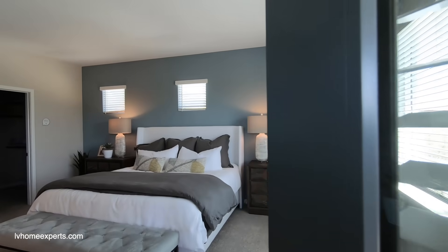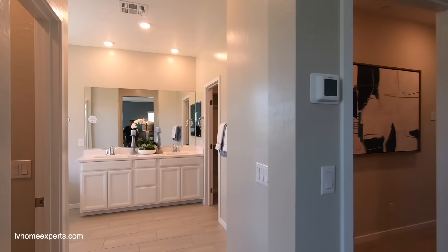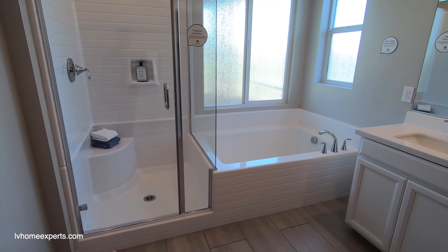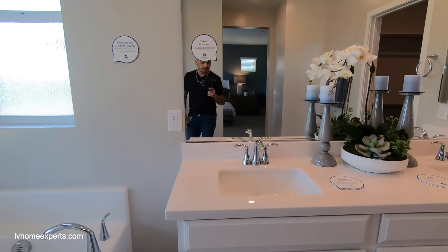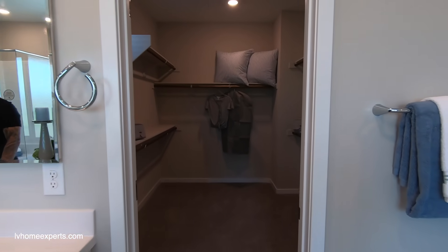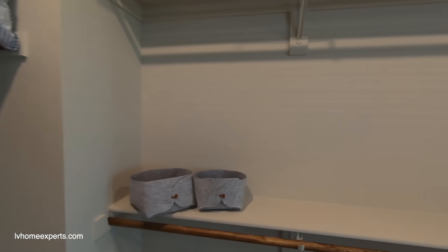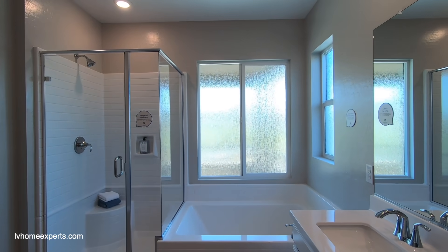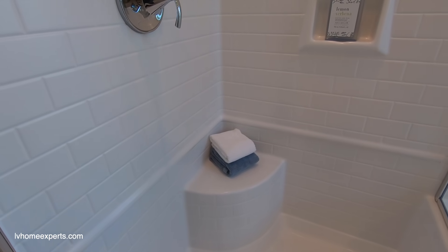There's a second thermostat up here. Now as we walk into the master bath, we have 12-by-24 tile, a fiberglass tub-shower one whole piece, which is nice. I love this sliding glass window here. The cabinets are pretty much the same design throughout. I love how they utilized these shelves — they put two shelves here. Some builders only give you one, which makes no sense.